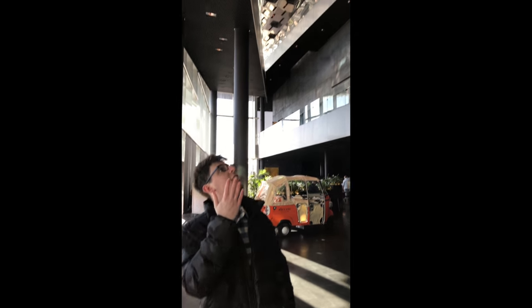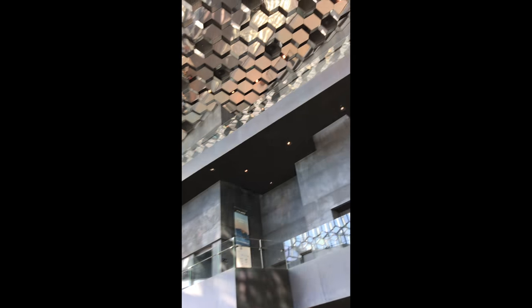We're inside the Harpa. If you look up, there's a gorgeous ceiling for all the players. And let's make our way to the tournament hall.